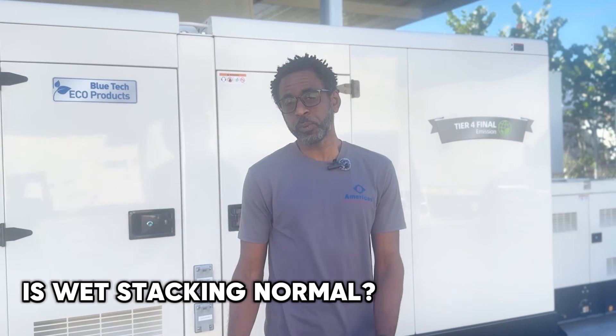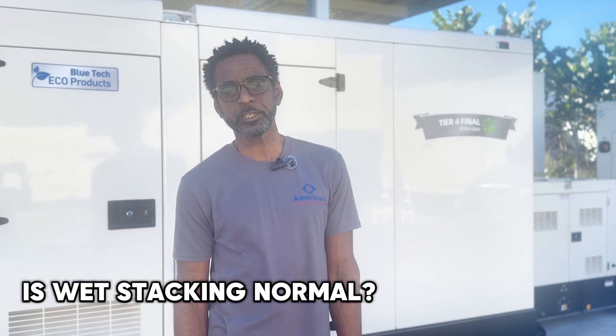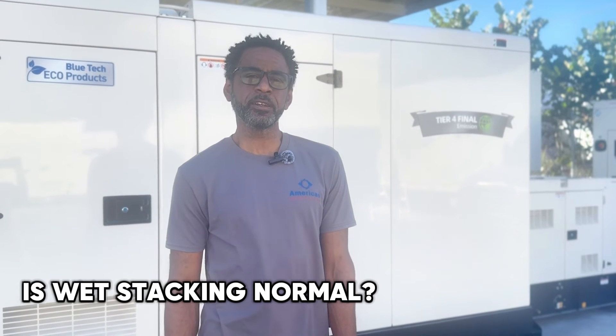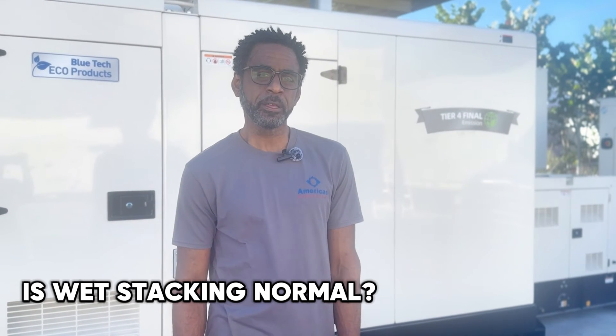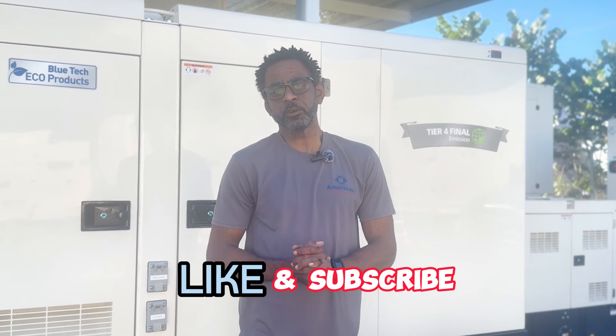To wrap up, while wet stacking may sneak up on a standby generator in certain situations, it's definitely not a normal part of their operation. With proper care and operation, it's a situation that can be avoided. To learn more about wet stacking, feel free to check out the article linked in the description below. If you found this video helpful, give us a thumbs up, subscribe, and shoot us a comment to let us know what topics you'd find interesting. And remember, stay powered up.